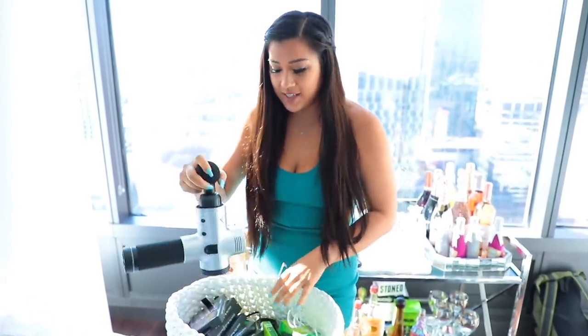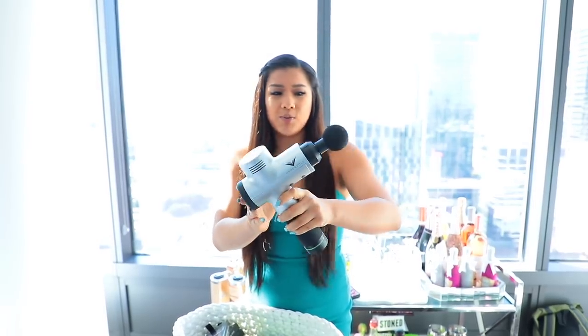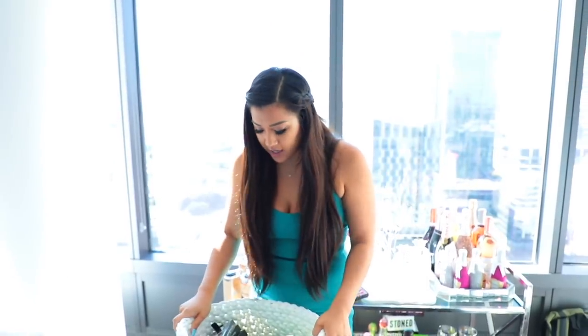I've also been very into this thing right here, which is called a Hypervolt Ice. If you guys know, I work out quite often and this thing is like a massage gun — it hurts really badly but it helps to relieve pain and soreness. Also something really big that I've been into is film cameras or disposable cameras. I think it's so crazy that these are a trend again. I remember growing up taking these to Costco with my parents. I got mine from Amazon and just bought a giant pack of them.